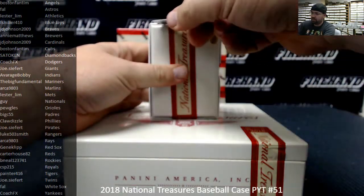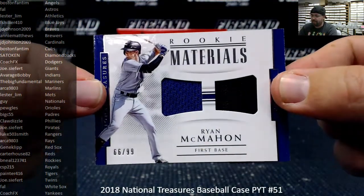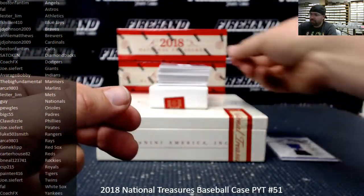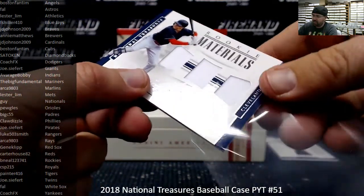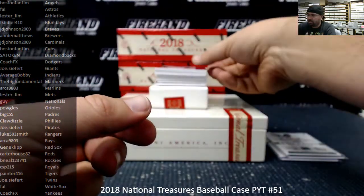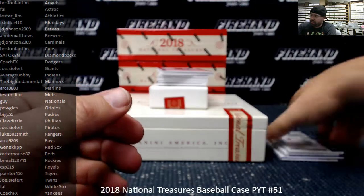Box one. We've got dual rookie materials numbered to 99 — Ryan McMahon for the Colorado Rockies, going to B-Neil. Triple rookie materials to 99 — Greg Allen, Cleveland Indians, going to Average Bobby. Dual Hall of Fame materials to 99 — Dennis Eckersley, Oakland Athletics, going to Lester Lim. And a century materials numbered 220 of Mickey Mantle, 10 out of 20 — that's a game-used bat card. Yankees going to Coach FX. Much better than fantasy camp worn material.